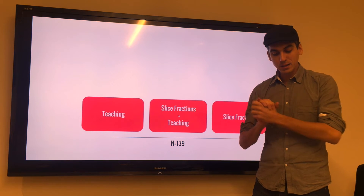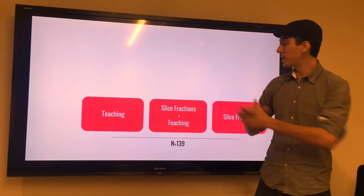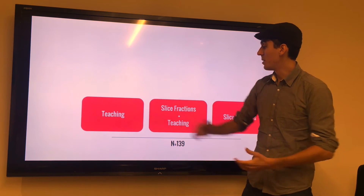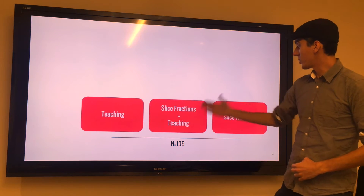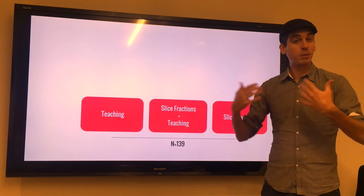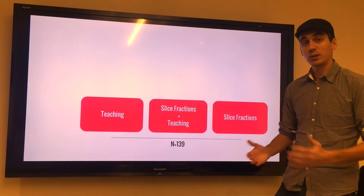What they did is they studied 139 students, and they split them into three different groups. One group only received traditional teaching about fractions, the second group had Slice Fractions — they played the game and also had traditional teaching — and the third group only played Slice Fractions.